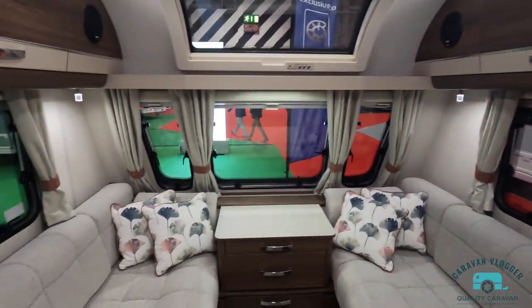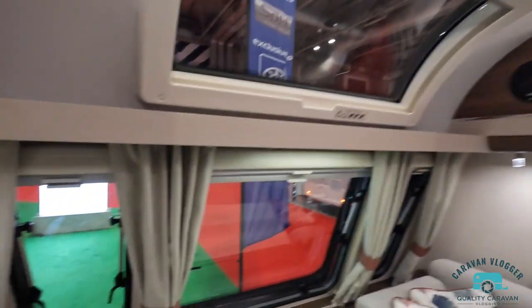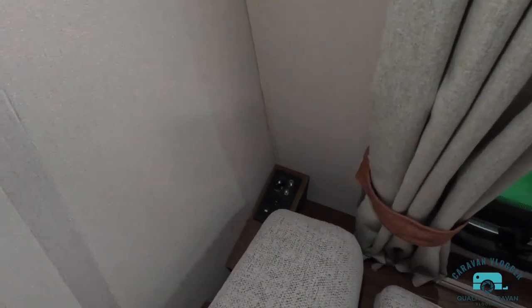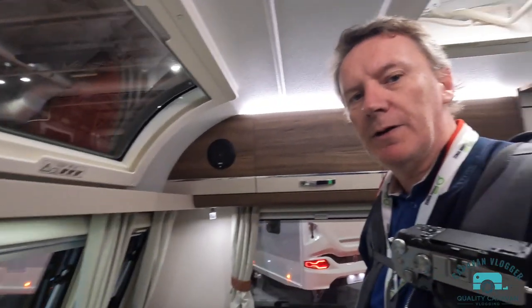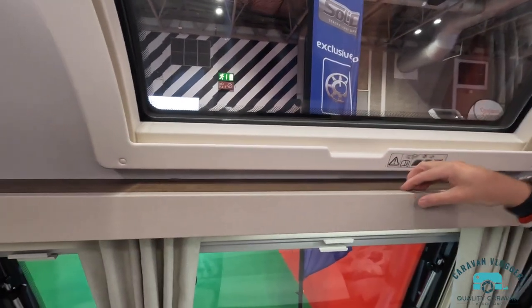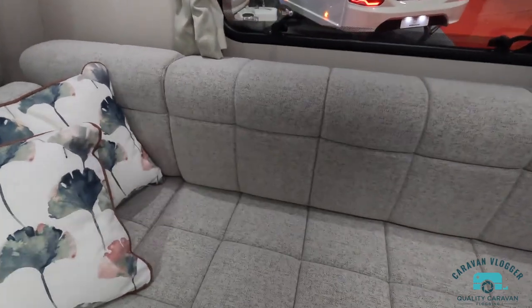This one has an island bed and a French bed. It's interesting to see how different caravan manufacturers find solutions to problems. I noticed there's an internal aerial connection, a plug socket, and a 12-volt point — quite nicely tucked out of the way. There's a shelf here, similar to what we have on the Challenger. Speakers, a smaller skylight at the front — nice, I like the bright interior.